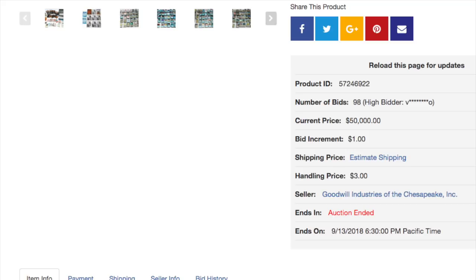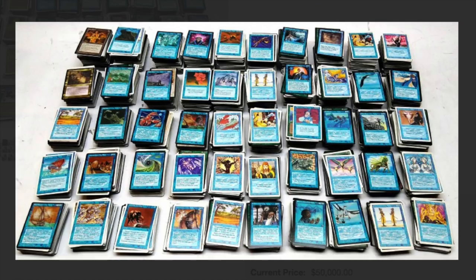90 or 98 people bid. The handling price is $3 for such a valuable collection — we see this on Goodwill all the time when they get a valuable collection. I will show you the collection in its entirety as shown by Goodwill and point out certain things that don't make too much sense. So here we have a vault, which is the multicolored card. Vault is worth a few dollars.